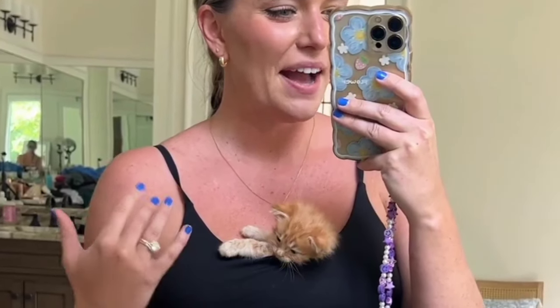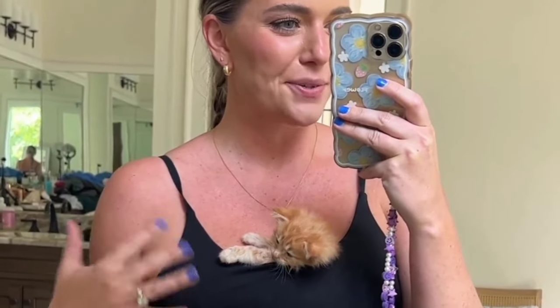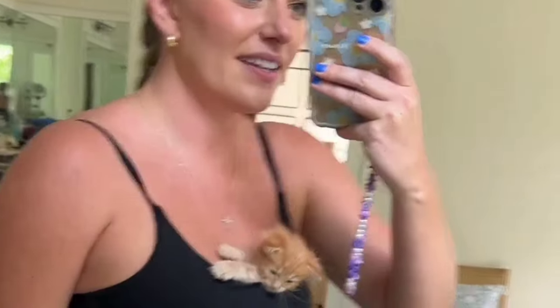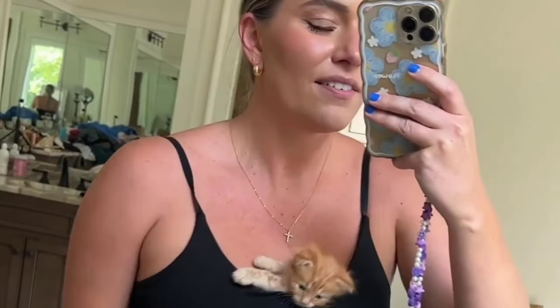Y'all, I just had this idea. I was like, I feel like my dress reminds me of like the wrap baby carriers for little babies. And I was like, what if I put the kitty inside my dress? Look, fits in there perfectly, just hanging out. So content.